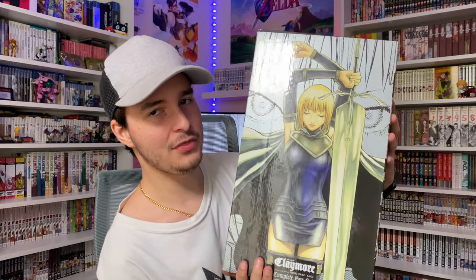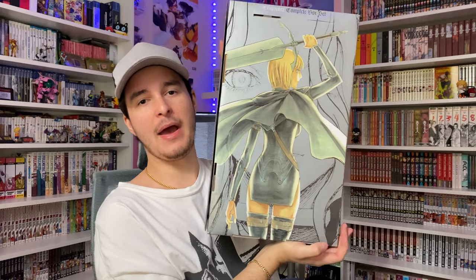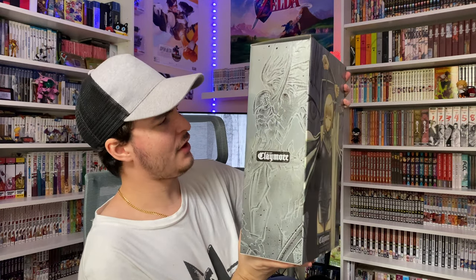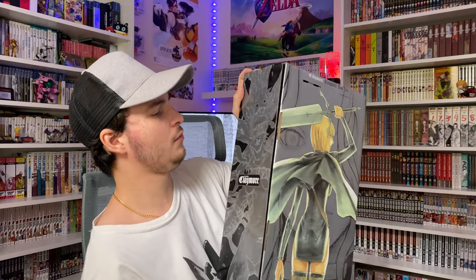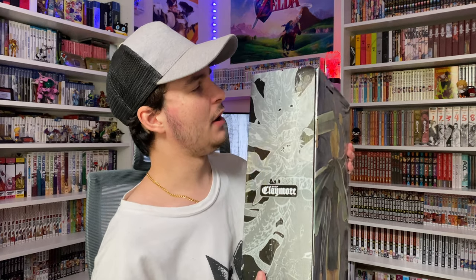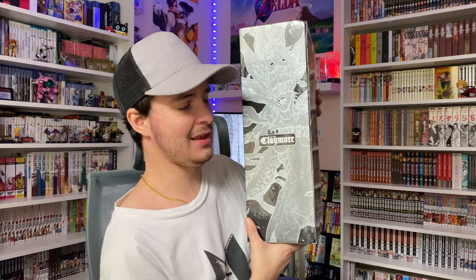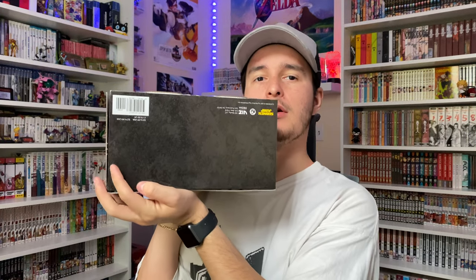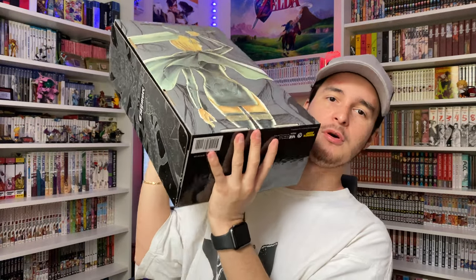The giant sword right there is very reminiscent of another very famous fantasy series where the main character also carries a giant sword. We have her on the front, and then she's also on the back where we get to see a back view of her. The sides have some images — I'm not 100% sure if these are monsters — but they look really cool. I love the aesthetic of this box set. At the top we have a little handle and a little symbol with the Claymore logo, and on the underside there's the Shonen Jump logo.